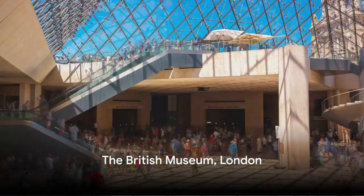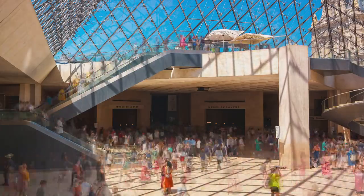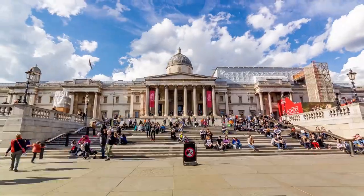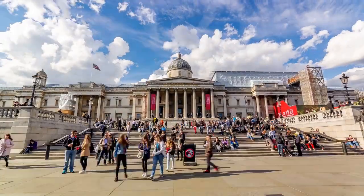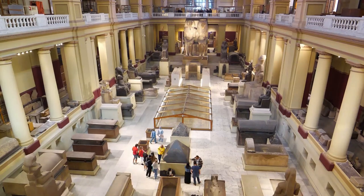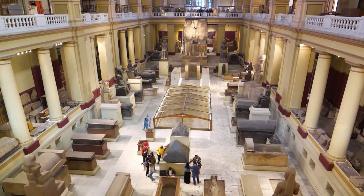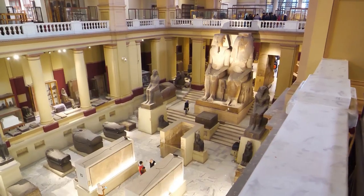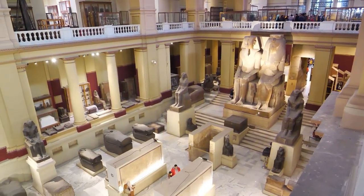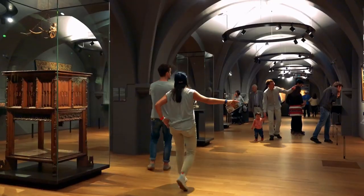Kicking off our countdown at number 10, we have the British Museum in London. A beacon of knowledge, the British Museum has been enlightening visitors since its opening in the mid-18th century. This grand institution holds a diverse range of exhibits, from the mysterious Rosetta Stone to the majestic Elgin Marbles. Its collections span over 2 million years of history, offering a glimpse into the world's rich tapestry of cultures. From ancient Egypt to the Roman Empire, from the Middle Ages to the modern era, the museum is a microcosm of human history. And the best part, entry to this wonderland of knowledge is absolutely free.